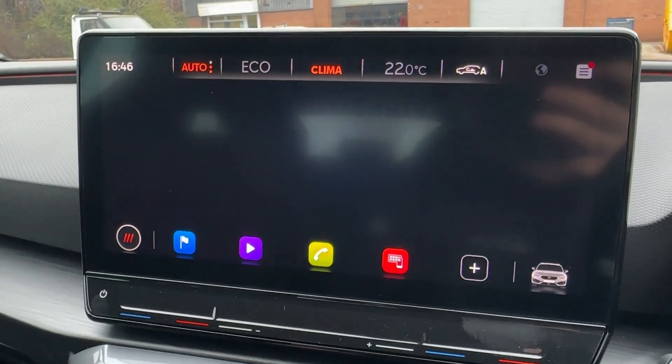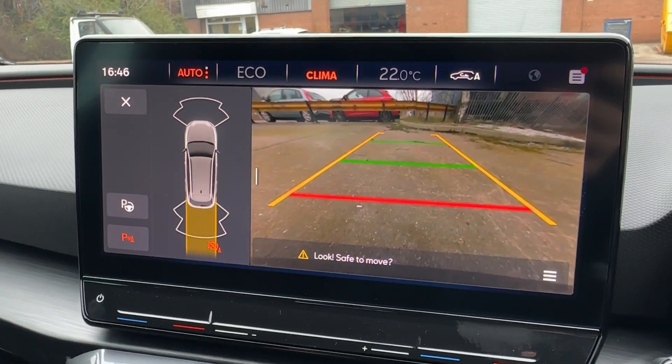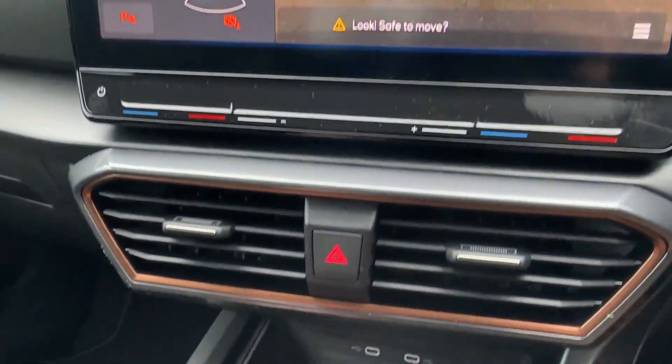Background ambient lighting is also available with numerous colours, as well as two-zone climate control to keep you cool. Helping you park is a rear-view camera complemented by front and rear sensors as well.